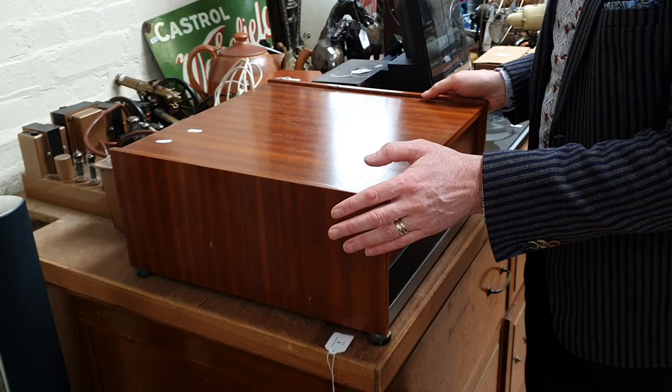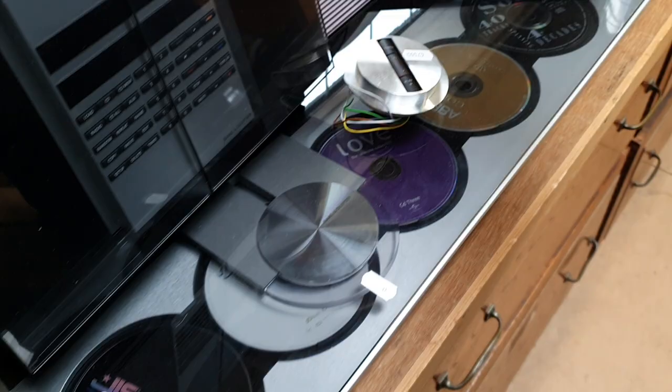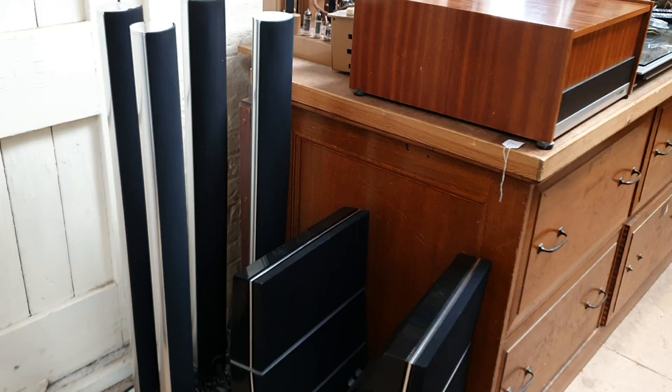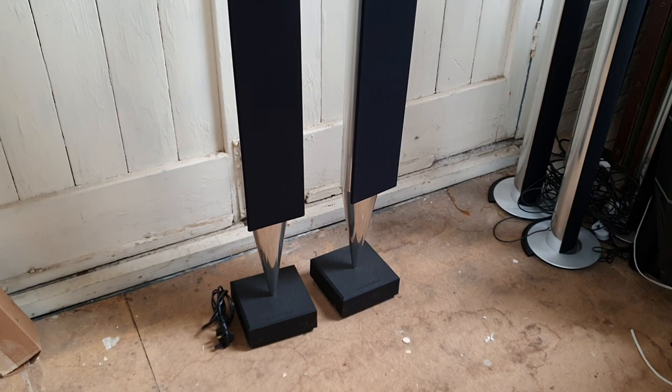Surrounded by more Hi-Fi equipment, here is a B&O Hi-Fi system — a multi CD player, a control system, and all six speakers go with it, so that's all one lot. Over here is a separate lot: these are B&O floor-standing speakers as well, which are quite sculptural items, all in working order.